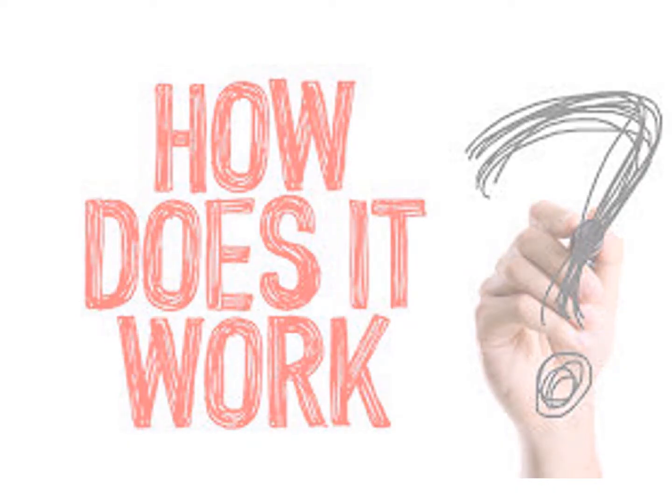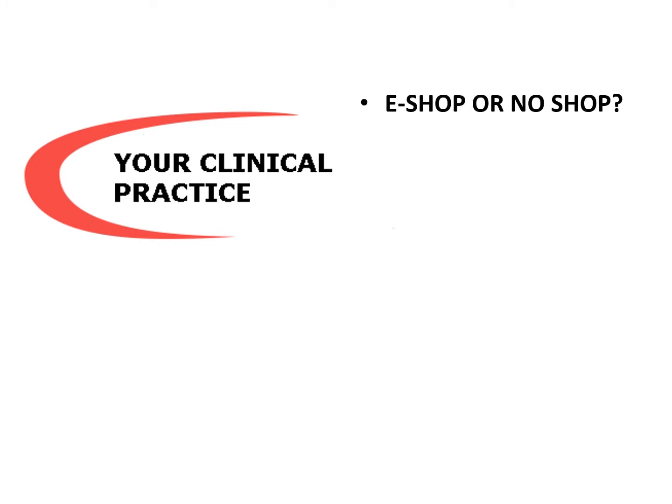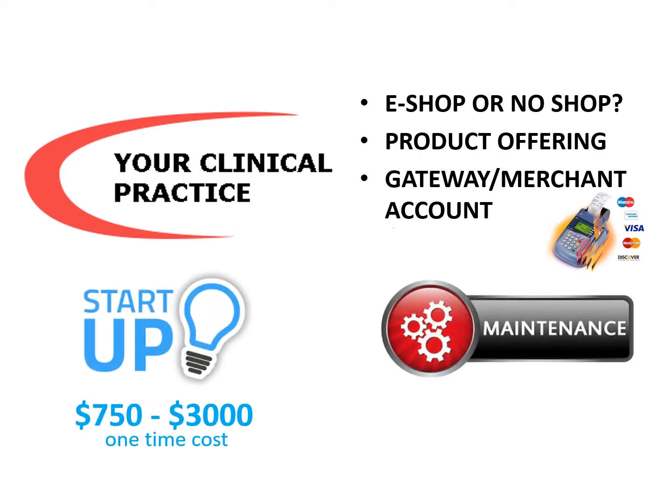Three parties are involved in eShop development: your clinical practice, your IT support person or team, and Oaktree Products. As the provider, you decide yes or no on adding an eShop to your business website, which products offered by Oaktree Products end up on your eShop, and the appropriate gateway processing and merchant account options identified by your IT support team. Depending on your website platform, this can add up to one-time charges of anywhere from $750 to $3,000, with monthly maintenance costs averaging about $50 a month.